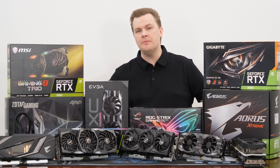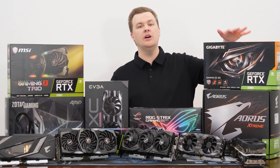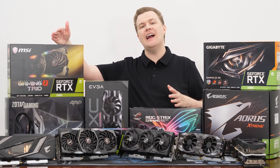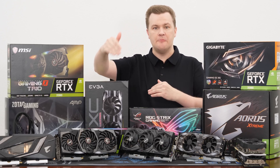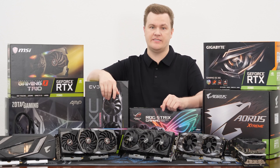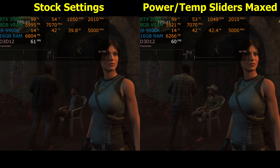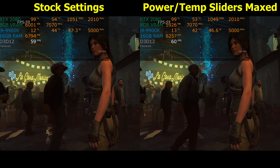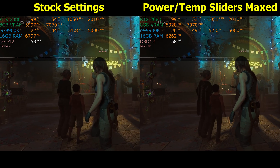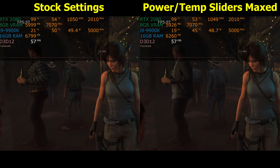That brings us to the ultimate: the Gigabyte Aorus Extreme 240 millimeter liquid-cooled graphics card. It is $200 more than the Gigabyte Gaming and $100 more than the other premium cards. It's not really worth it on a price-to-performance ratio — you're not getting that much more performance — but it runs very cool and relatively quiet, and it's absolutely gorgeous. On the left-hand side of the screen are stock settings: two gigahertz out of the box with a 1,000 RPM fan speed, compared to 1,500 RPM on the base Gigabyte card. Temperatures are in the low 50s.